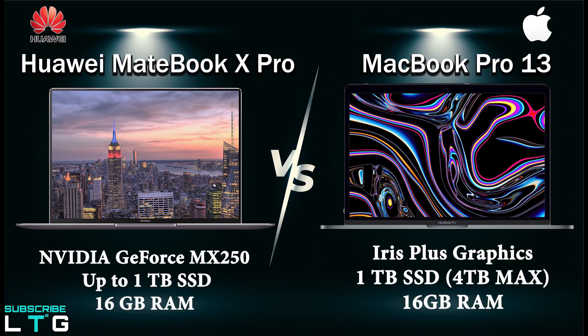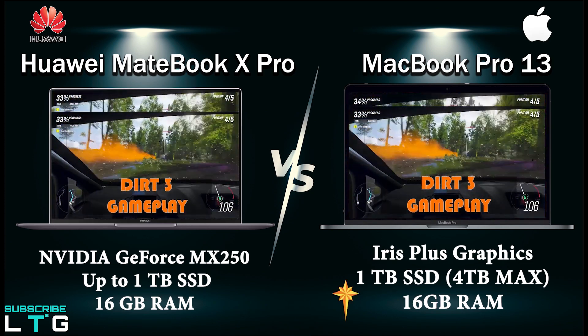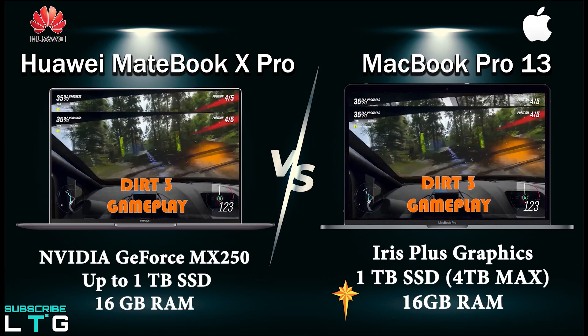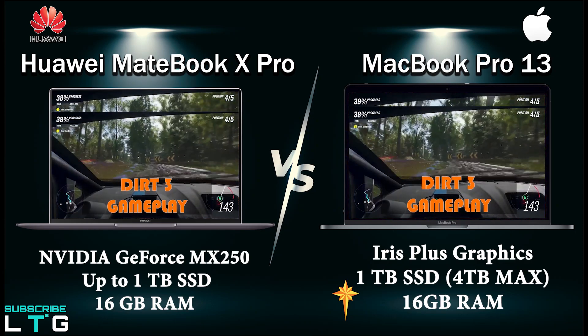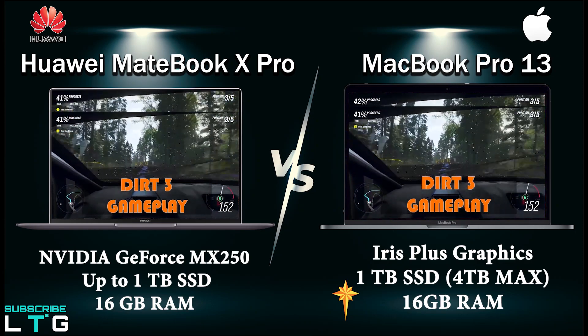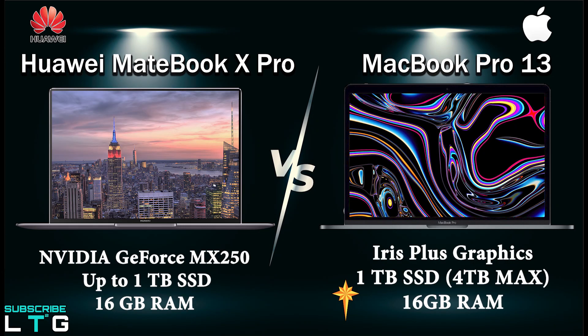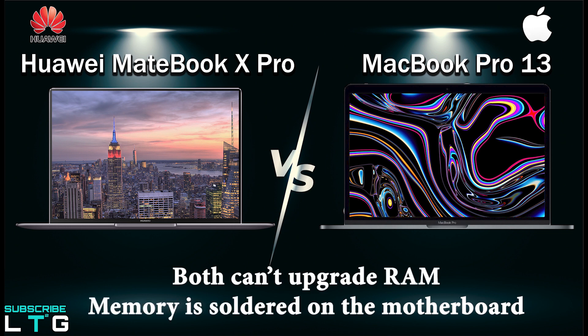The MateBook X Pro comes with Nvidia GeForce MX250 discrete graphics, up to 16GB of memory, and up to 1TB of fast SSD — built to provide all the horsepower you need for multitasking, image processing, and gaming. Sadly, both laptops cannot have their RAM upgraded as it is soldered into the motherboard, while there is an SSD slot for certain models on both the MacBook Pro 13 and MateBook X Pro if you want to increase storage.